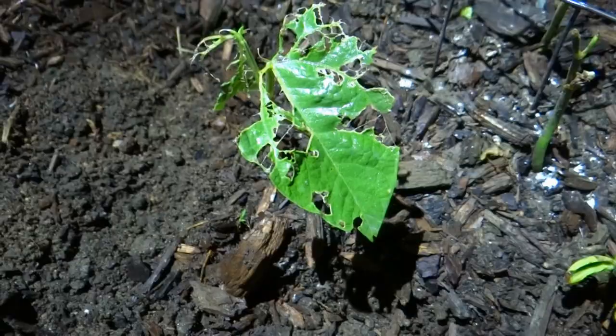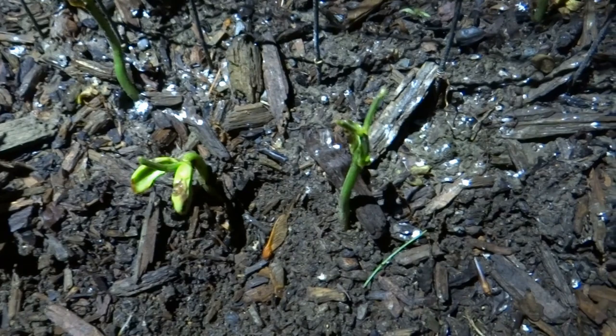All of my hard work is being destroyed and it's so painful to watch. All the seedlings — beans, kale, radishes, lettuce, flowers, cucumbers, and even potato plants — pretty much everything is being eaten and destroyed. For the longest time I could not diagnose what was going on with my garden.